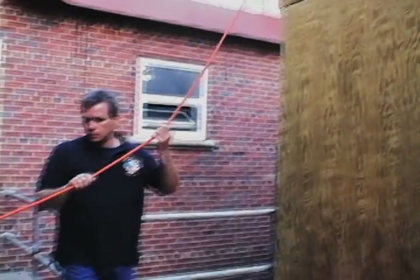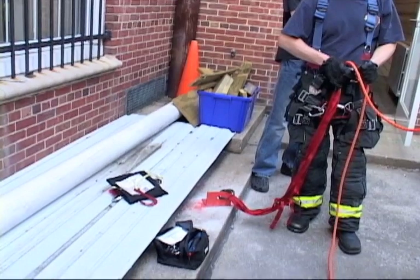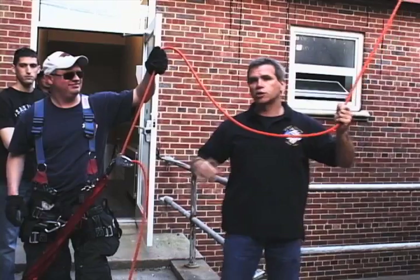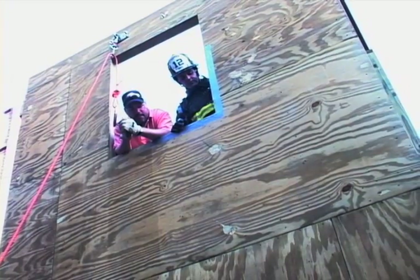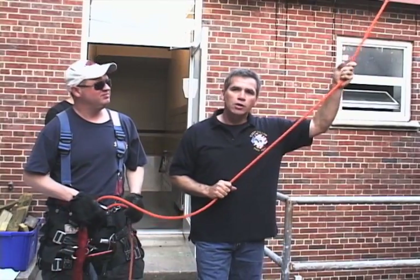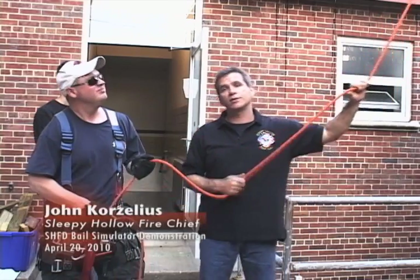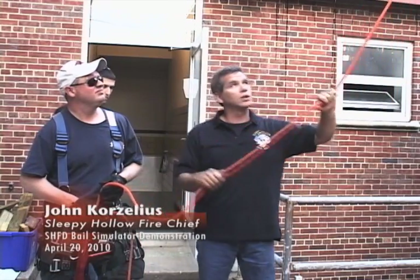This right here is called the belay line. If you look on the ground, the end of the rope is bolted into the ground. This is for training only. If something goes wrong, he's not going anywhere. So during training, we're not going to get hurt. Obviously, at the fire, we don't have this. That's why we train, so we won't have to rely on this.